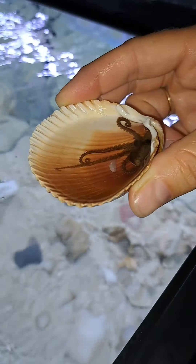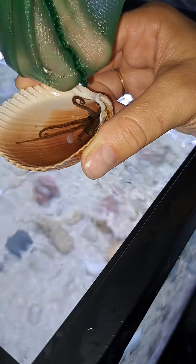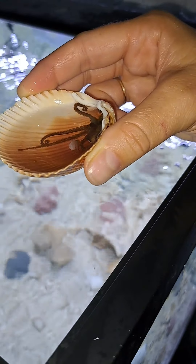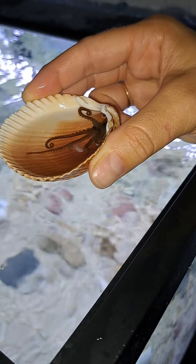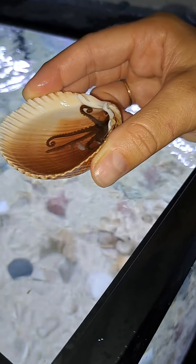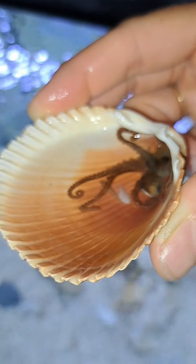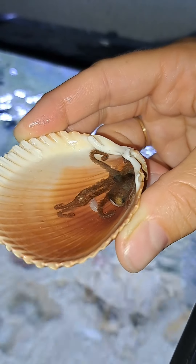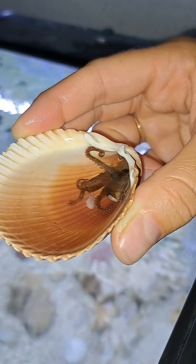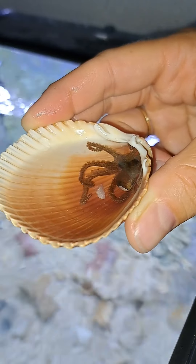We're gonna feed him another one of these little feeder guppies, see if he goes for it. Oh yes — under his tentacle. He got him! Right under there he goes.